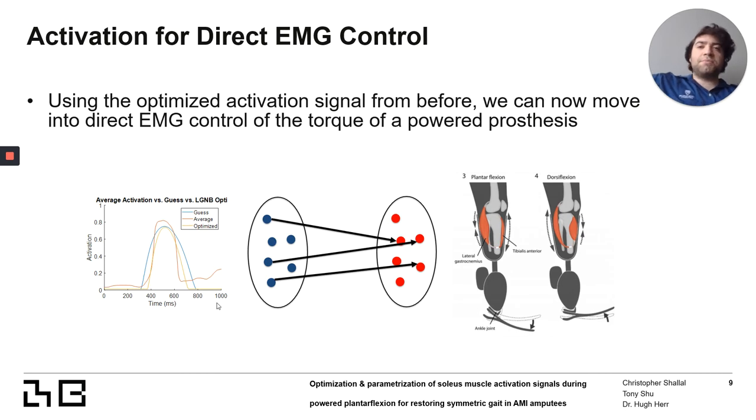Now that we have an optimized activation signal that correlates to some movement and trajectory, we can implement it into the prosthesis controller and correlate the activation to certain functions on the prosthesis.